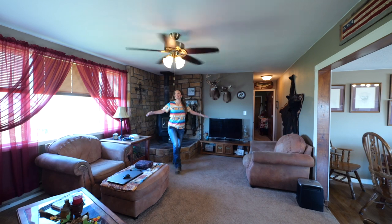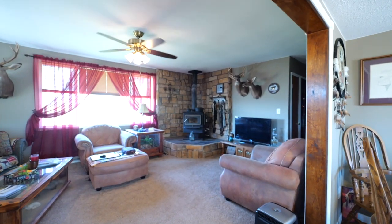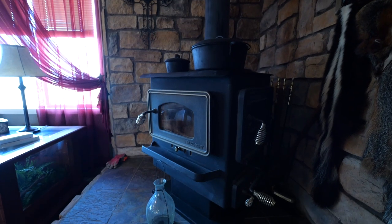Can't you imagine sitting around this wood stove in the winter when the snow is falling outside? The owners use this wood stove to heat the house most of the time.